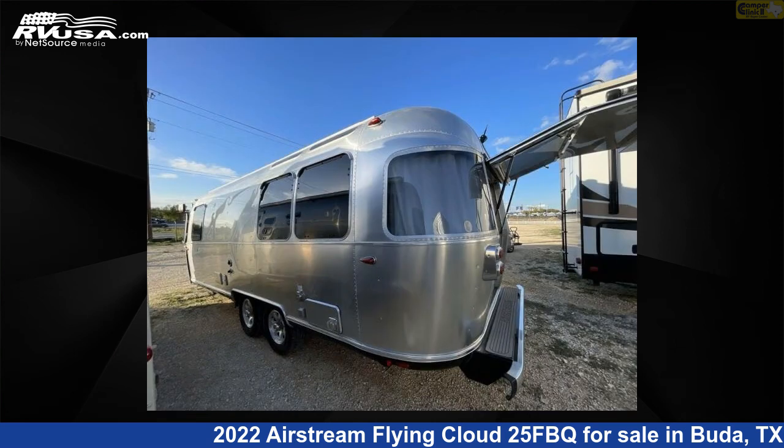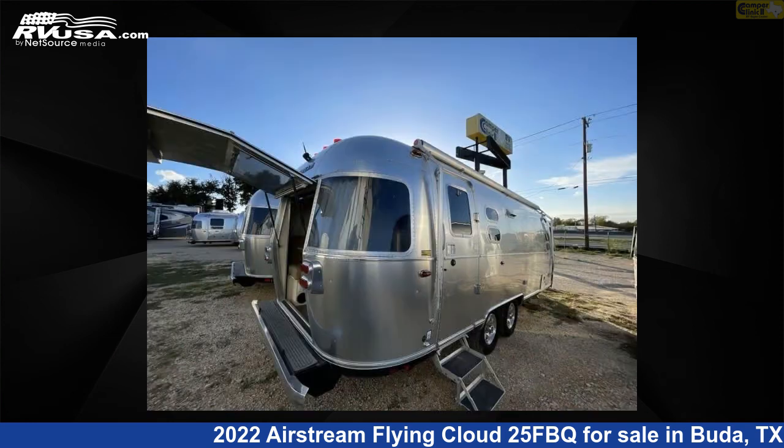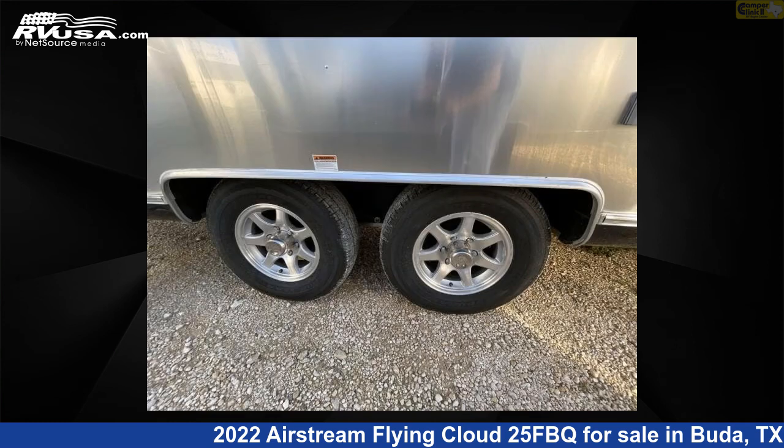The floor plan layout of this travel trailer features a front bedroom. For more information and pricing on this unit, and to see all units available for sale by Camper Clinic 2, visit RVUSA.com.